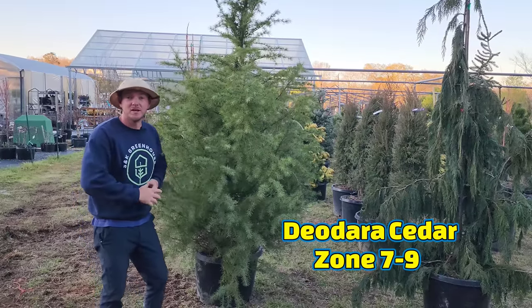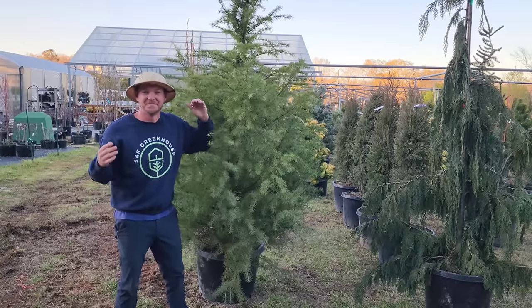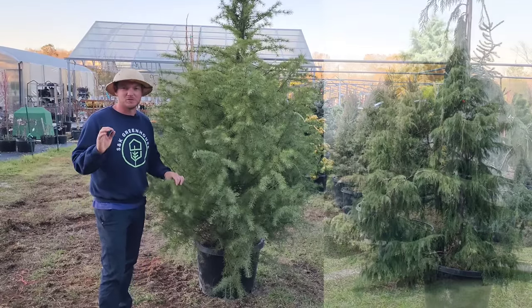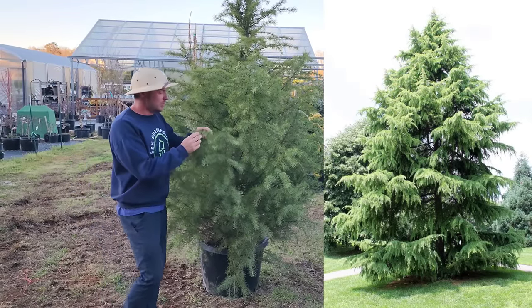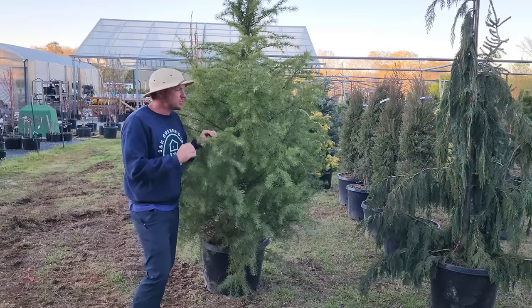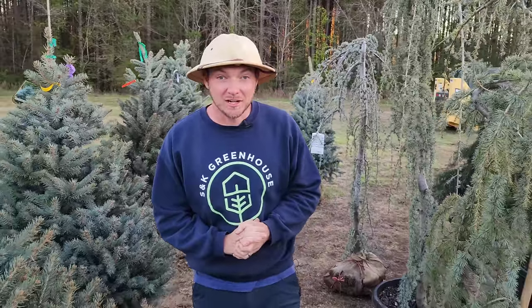If you have the space and want that instant gratification — a big large specimen that commands some attention — this is a standard size deodar cedar, going to grow up at least 30 to 40, even 50 feet tall. Year-round color; cedars do great right here in the south. It's going to have this beautiful greenish gold needles and I just love the look of them.